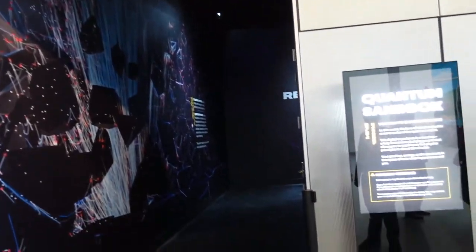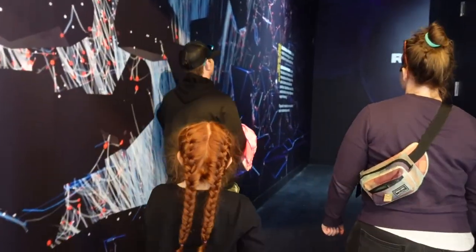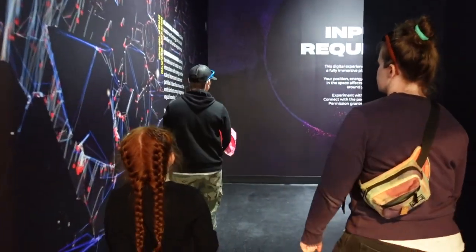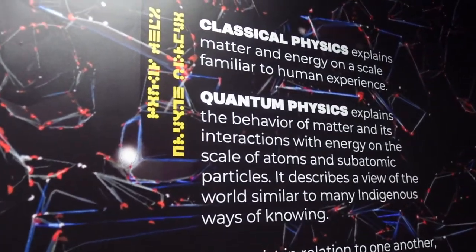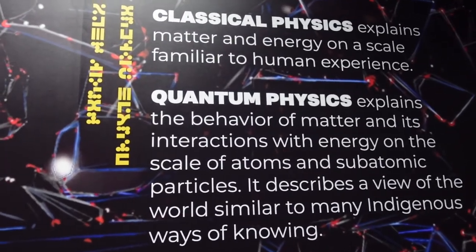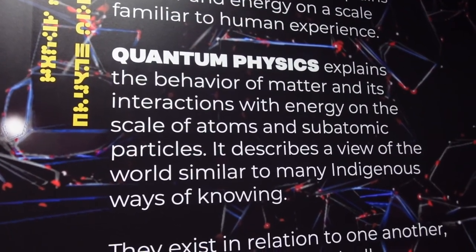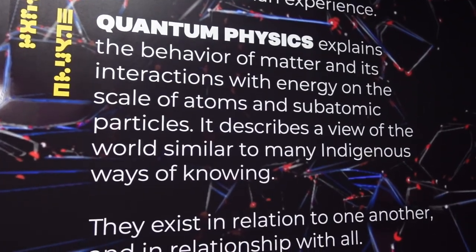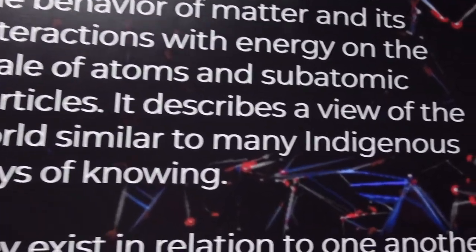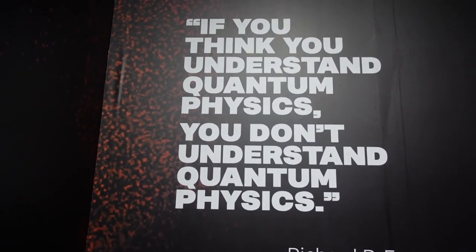Digital Immersion Gallery — this is the classics of physics. Classic physics explains matter and energy on a scale familiar to the human experience. Quantum physics explains the behavior of matter and its interactions with energy on the scale of atoms and subatomic particles. It describes a view of the world unlike any ordinary human experience. As the quote goes: if you think you understand quantum physics, you don't understand quantum physics.